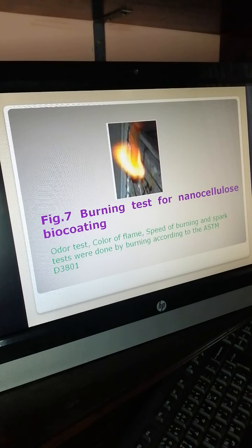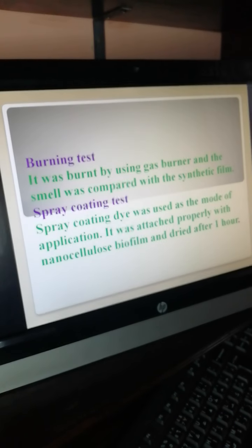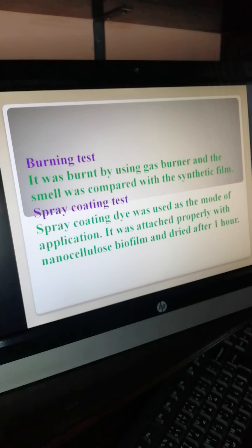Burning test for nanocellulose bio-coating: water test, color of flame, speed of burning, and spark tests were done by burning according to ASTM — American Standard for Testing and Materials. It was burnt using a gas burner and the smell was compared with the synthetic film.